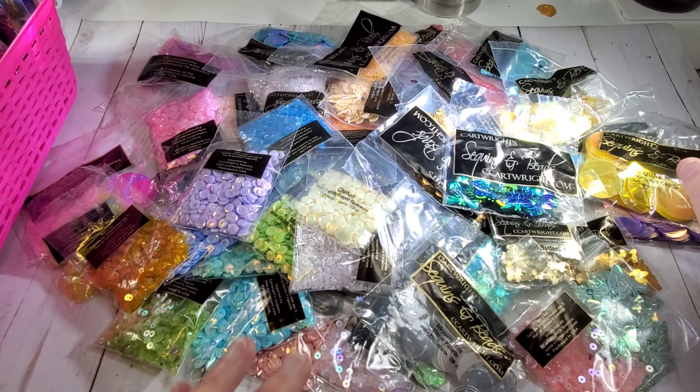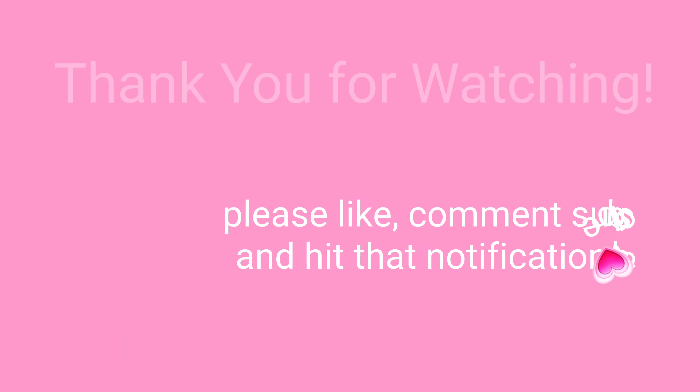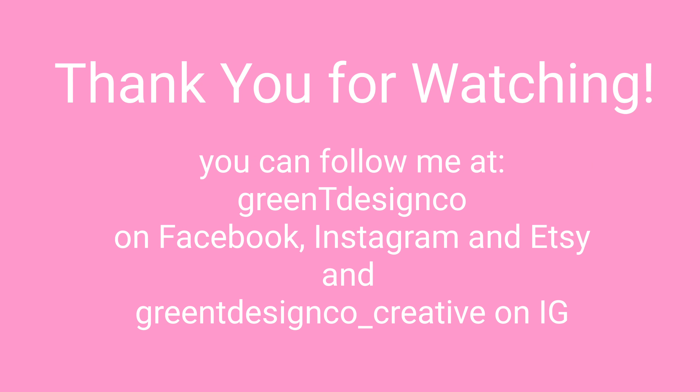All right, thank you all for watching — see you in the next crafty video! Bye bye!